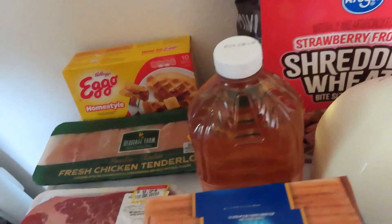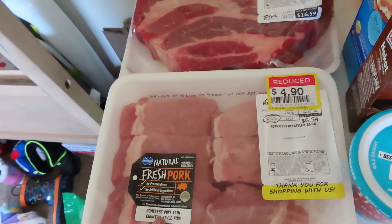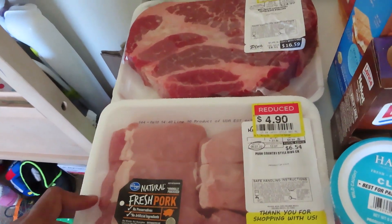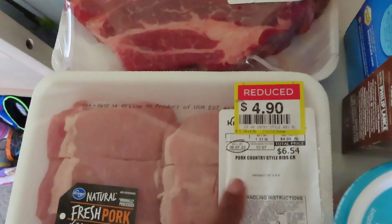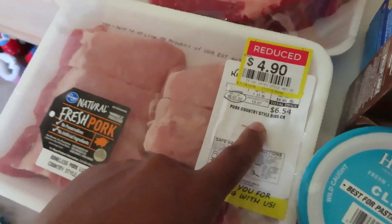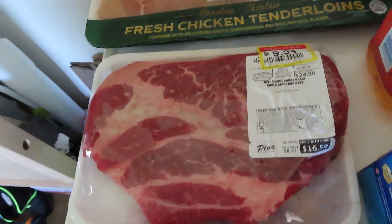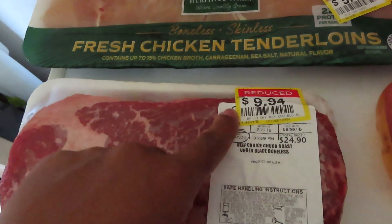I got some of the reduced meat. I have some pork country style ribs — my husband prefers the boneless country style ribs — and you can see they were marked down to $4.90 from $6.54. I actually put a roast on the menu this week and luckily they had one that was marked down to $9.94 from $24.90.